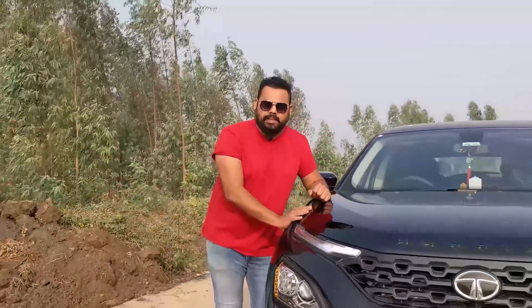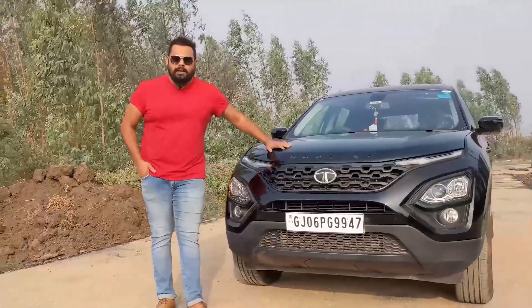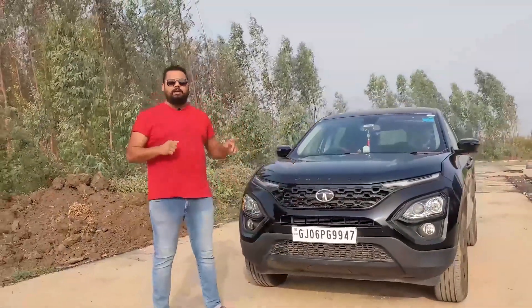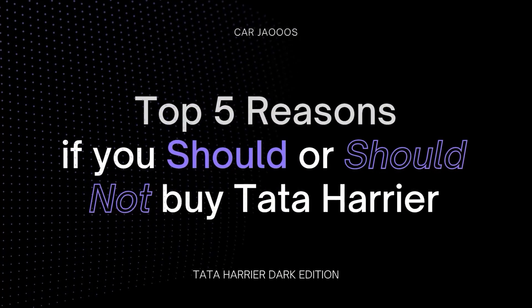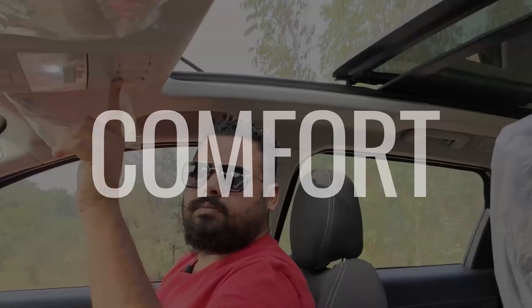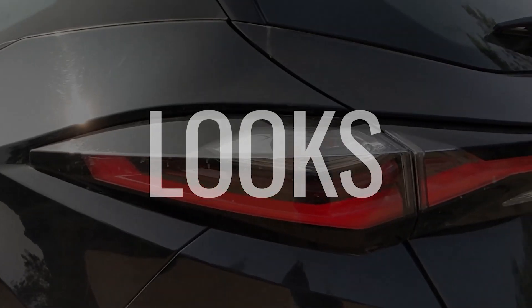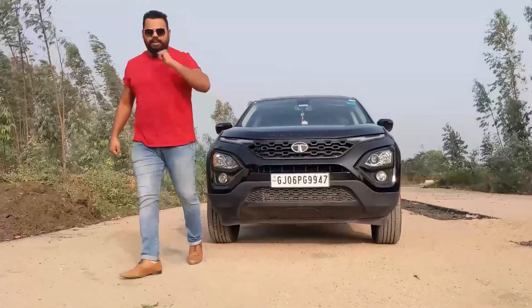Hello friends, I'm Kaja Asus and I'm Abhiraj Garenica, your friends. Today we bring you the Tata Harrier. You will have seen a lot of reviews about the Tata Harrier, but today we are going to tell you 5 reasons why you should or should not buy the Tata Harrier. This is not going to be a regular review — it's a comparison of its features, comfort, and looks.